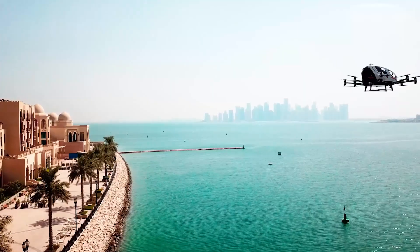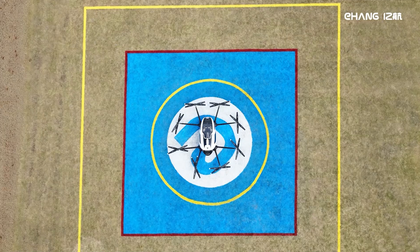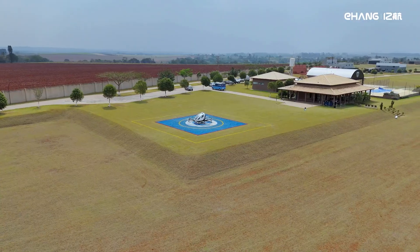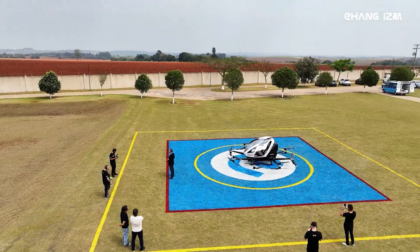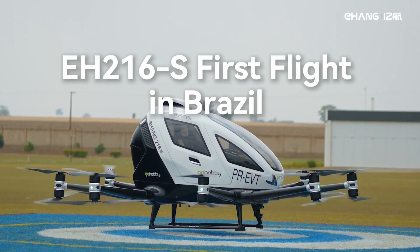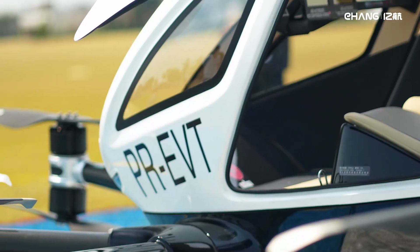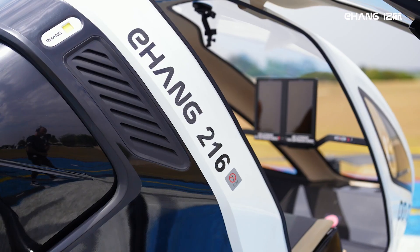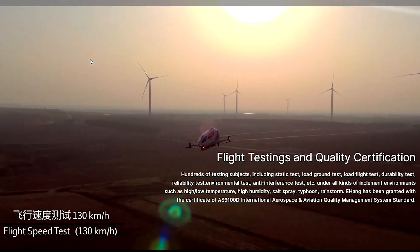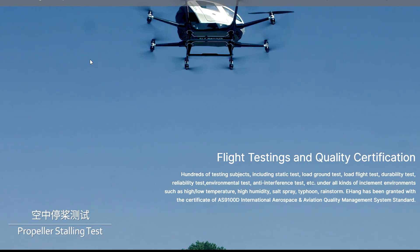Let's talk about the safety features, because if I'm flying high above the city, I want to know I'm in good hands. The Ehang has a full backup safety design, unmanned operation, and a centralized management system enabled by an intelligent command and control center. That means if anything goes wrong, the aircraft has a fail-safe system that monitors its health in real time. So no pressure, right? Just keep an eye on the cockpit and hope it doesn't start flashing.